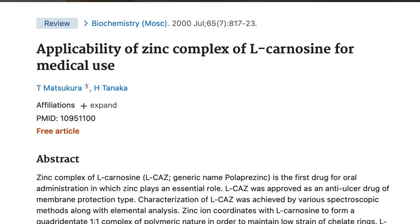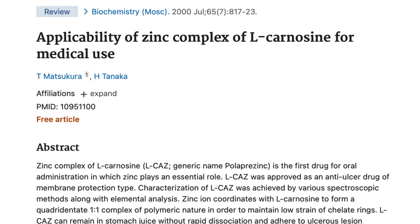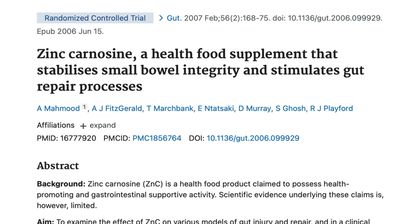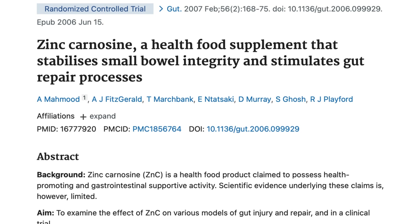Now, of course, this was a small study and who knows if it will even replicate in the future. But fortunately, it isn't the only piece of evidence we have. Zinc carnosine has actually been studied for decades, originally in Japan, where it was used as a treatment for gastric ulcers. What the Japanese researchers noticed was that it seemed to stick to damaged areas of the stomach lining and promote healing.